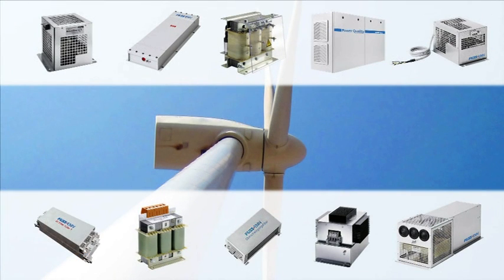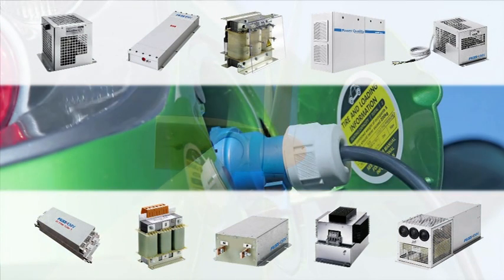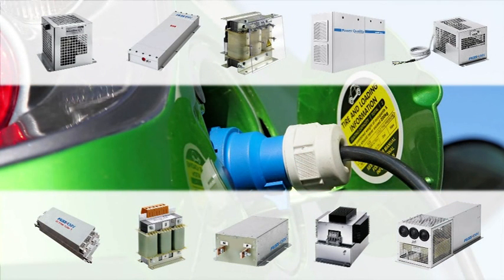FUS EMV: competence in EMC for electrical drives, EMI filters for regenerative power generation systems, filters for power quality, and EMC for e-mobility.